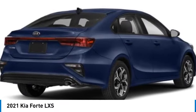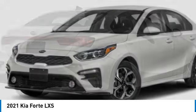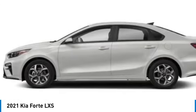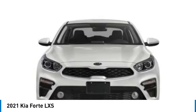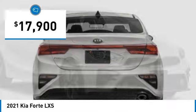We are pleased to show you the 2021 Forte. If you're looking for a trendy and feature-laden compact sedan, the Kia Forte is for you. It offers an exceptional combination of innovative design, high-quality engineering, and outstanding value, and is priced below $20,000.